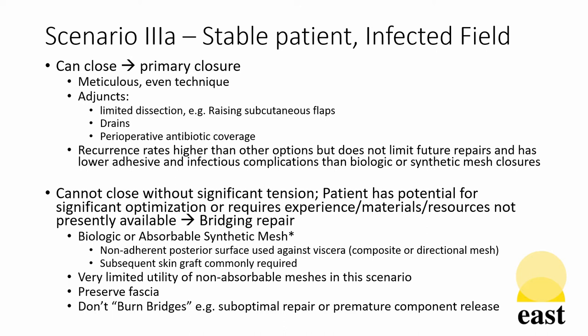If the patient cannot be closed without significant tension and has the potential for additional optimization or requires experienced material and resources not available to the current surgical team, then a bridging repair is indicated. In this case, a biological or absorbable synthetic mesh is ideal with a posterior non-adherent surface used against the viscera, as in other bridging repairs, and subsequent skin grafts may be required. There is very limited utility of a non-absorbable mesh in this scenario, and the principles of preserving fascia and avoiding undue dissection are key.